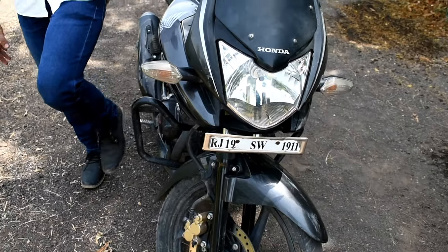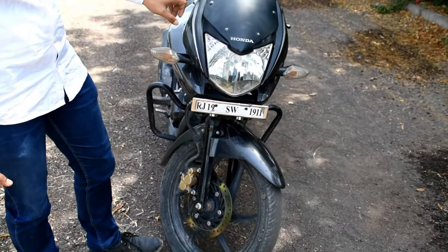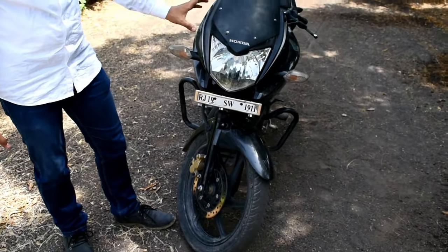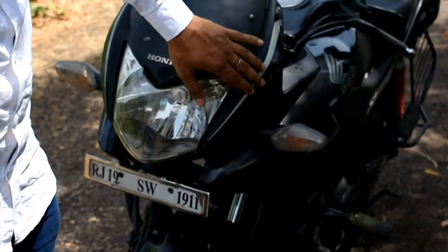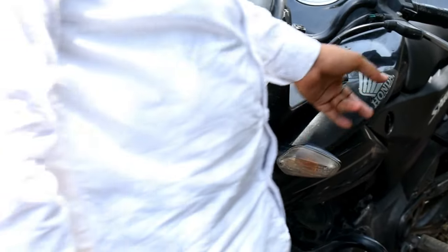At first, Honda invented this bike. You can see the influence of the Pulsar in it. Honda gave its bike a little build-up in design.